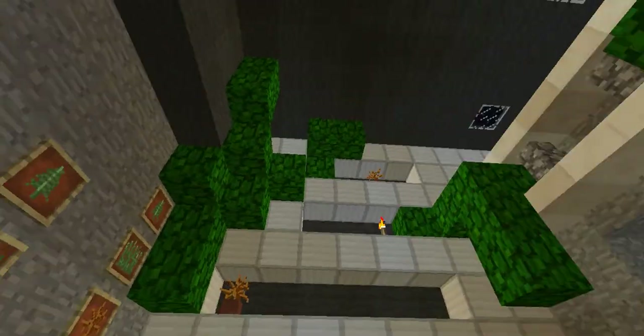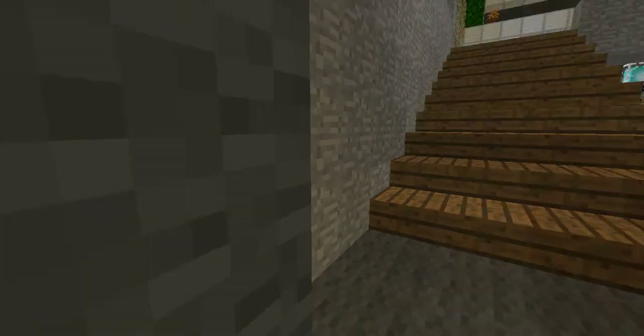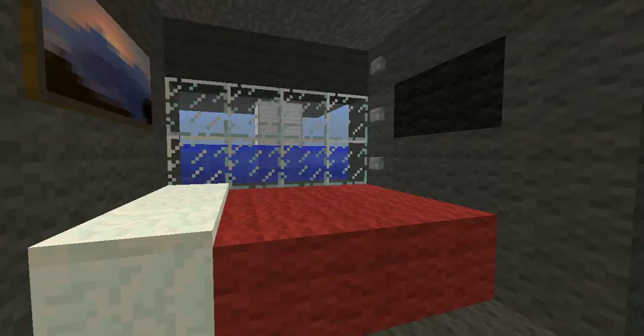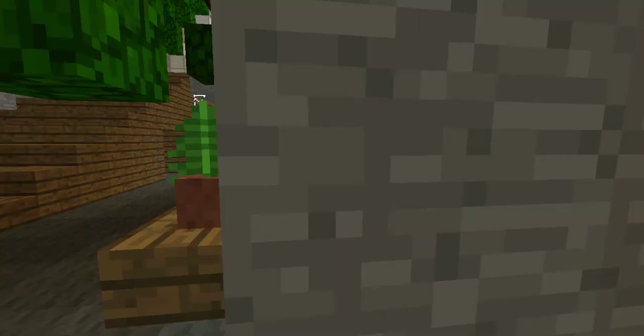Let's go downstairs. A nice shelf design again. Okay, so we have some bookcases right here. You have a bedroom right here, which is a little kinda underwater, which is really cool. Some bookcases.